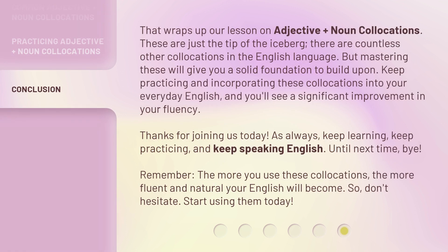That wraps up our lesson on Adjective Plus Noun Collocations. These are just the tip of the iceberg — there are countless other collocations in the English language. But mastering these will give you a solid foundation to build upon. Keep practicing and incorporating these collocations into your everyday English, and you'll see a significant improvement in your fluency.